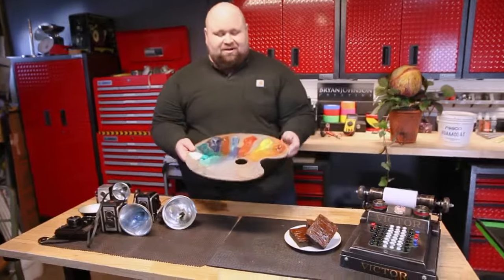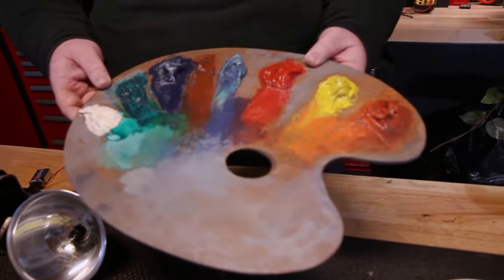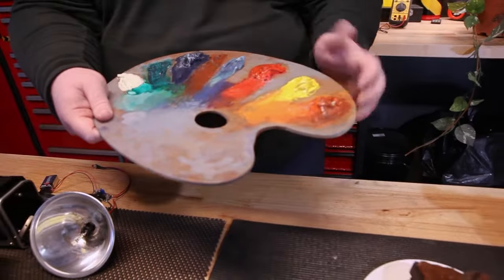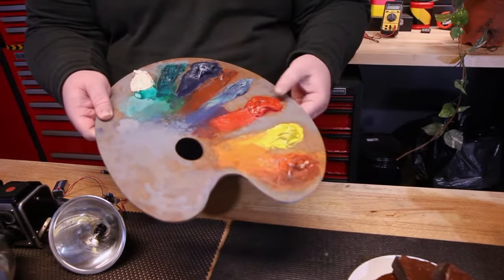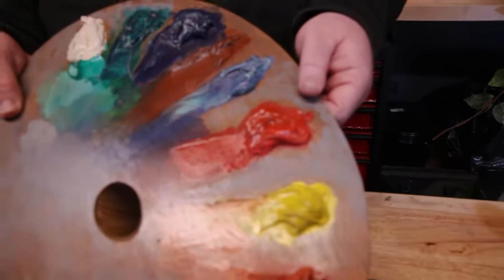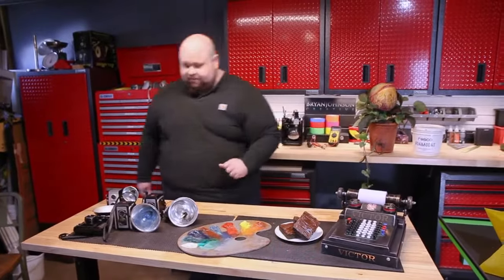This is for a production of Tosca at the Tulsa Opera. I wanted this to look wet, like oil paint. So this is an actual artist palette, but it's coated in Bondo so it's not wet at all — it has some relief to it and some gloss, so performers can really handle it and not make a mess.